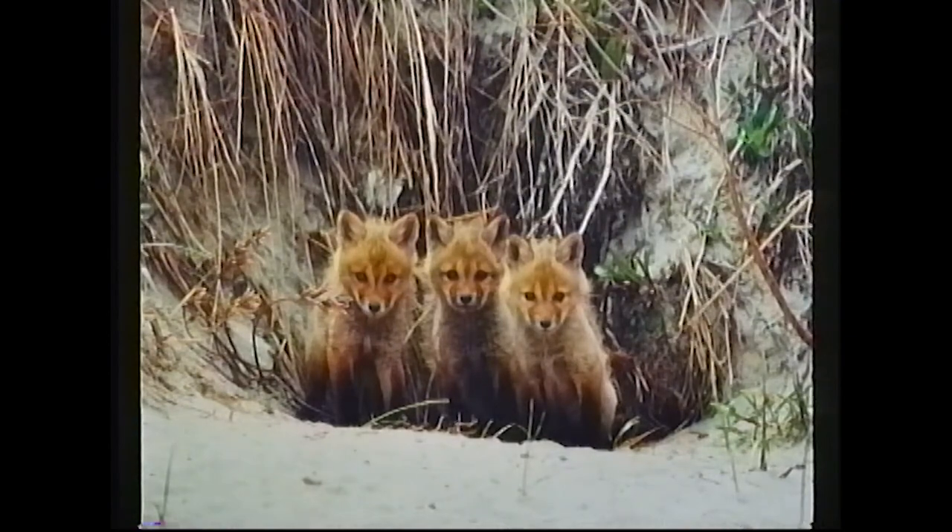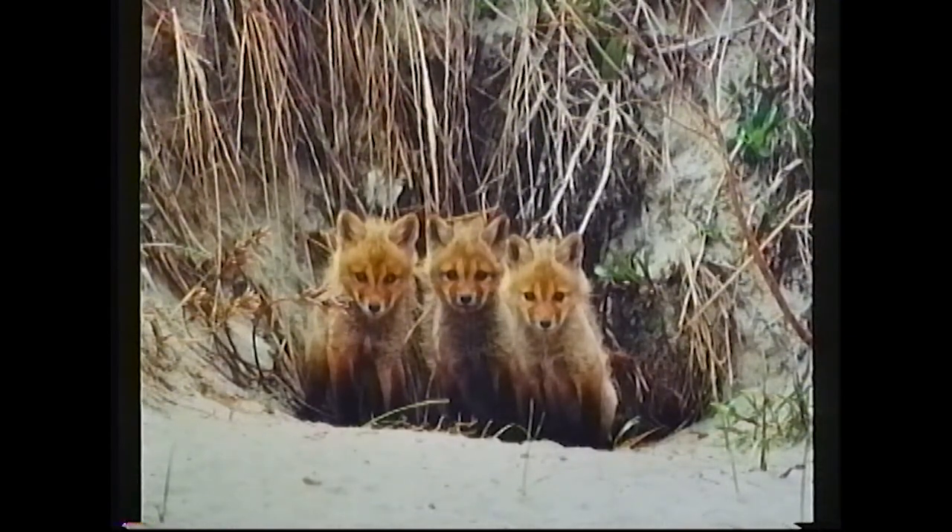And here we have some fox kits outside the den. This was taken in Middletown, Rhode Island. I had to wait for a while in the sand dune with the ocean on the other side, and I had to sit down and wait for them to get familiar with me before I could attempt to take any photographs. But they were playing around after a while and just paid no attention to me, so I was lucky enough to get some good shots.